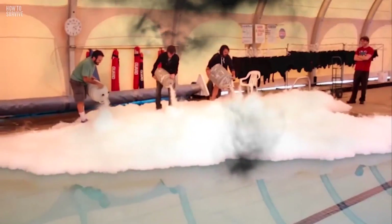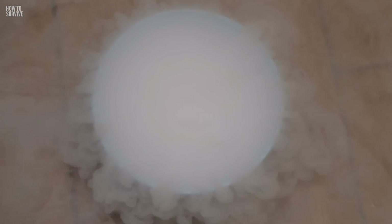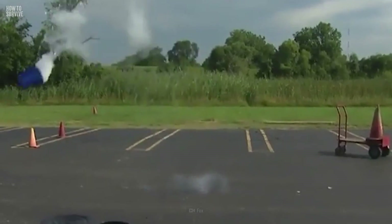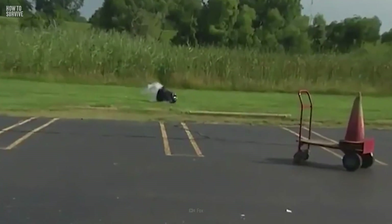If liquid nitrogen vaporizes violently and you're in a confined space, or one that's not well ventilated, it doesn't just displace oxygen from the air — it will also cause a severe pressure buildup. The pressure can cause an explosion. So if you want to survive, make sure you are in an open space.